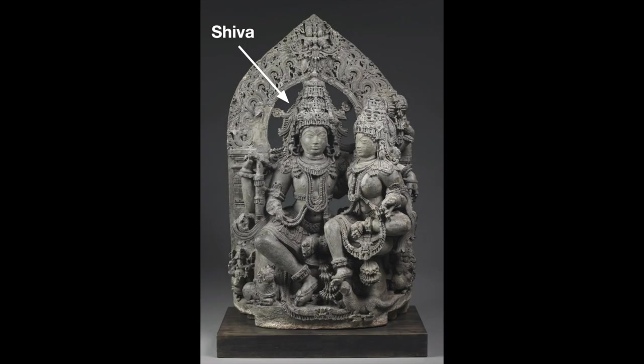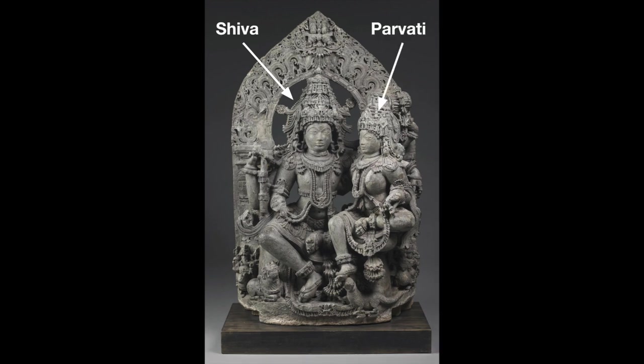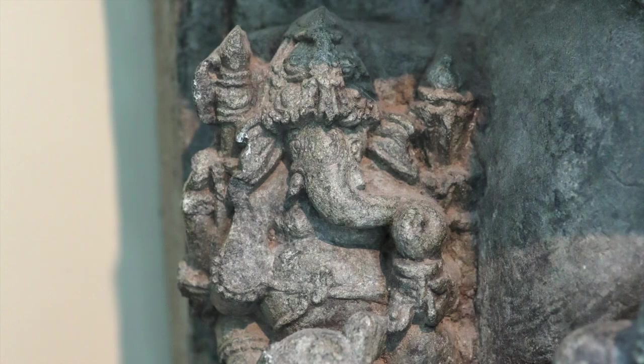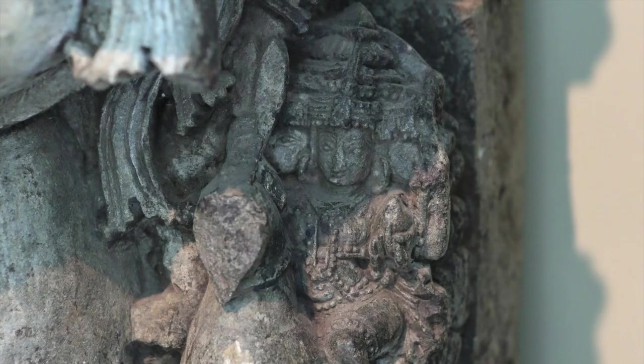This sculpture depicts the Hindu god Shiva, who is the largest figure to show just how important he is. On his knee is his consort or wife, the goddess Parvati. Below them are their two children: Ganesh, the elephant-headed god, and Kartikeya, the warrior god.